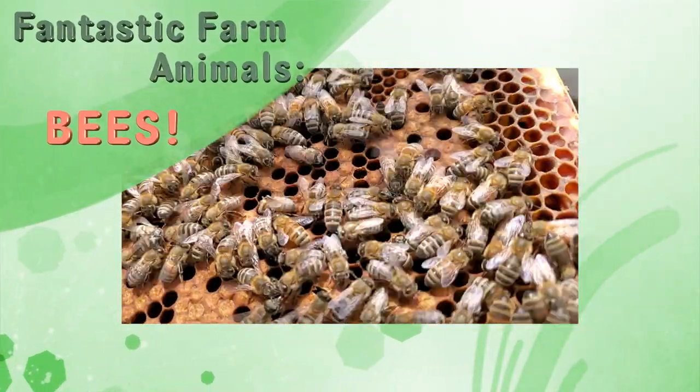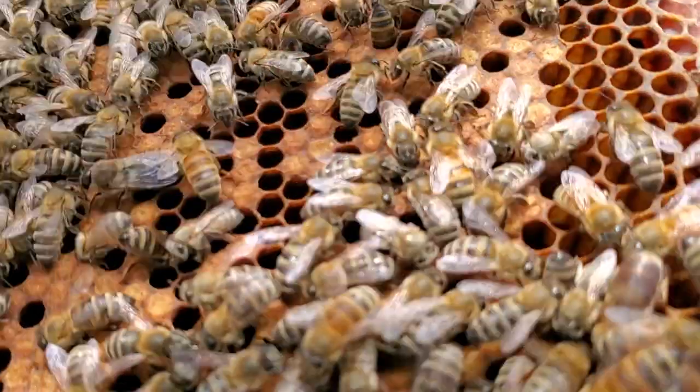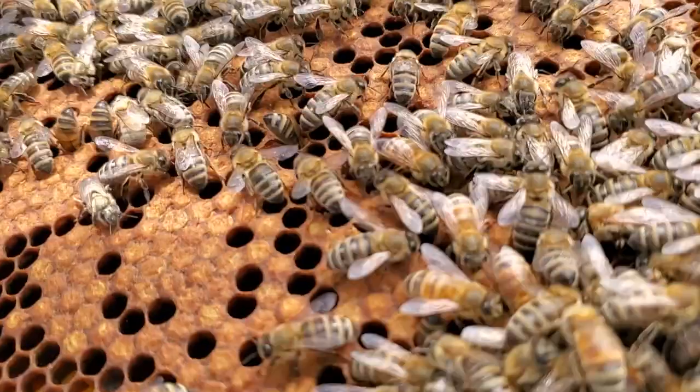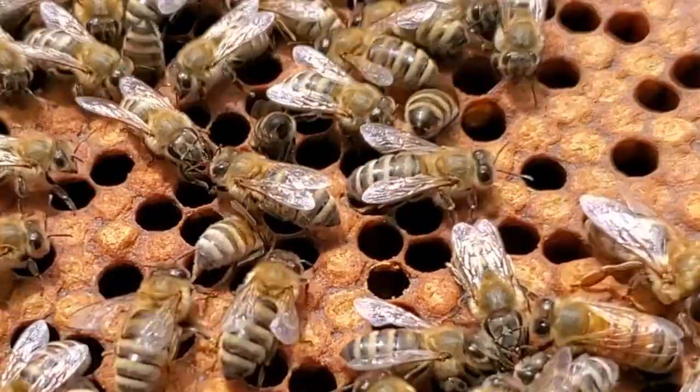Welcome back to Fantastic Farm Animals. Have you heard the buzz? Honeybees are one of the world's most important pollinating insects, and they're pretty neat too.